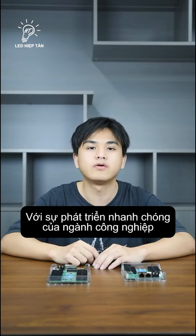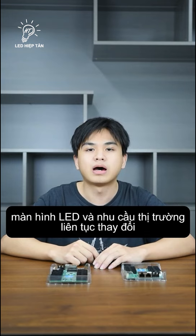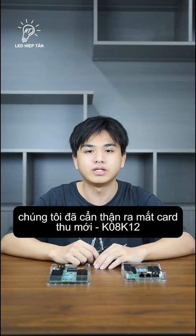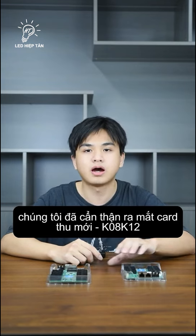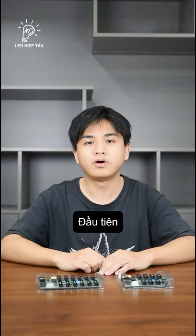With the rapid development of the LED industry and the continuous change in market demand, we have carefully launched two new receiving cards: KOA and K12.